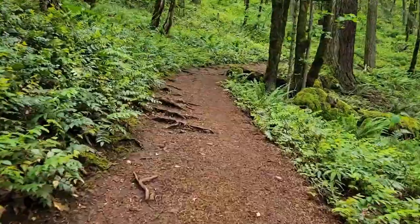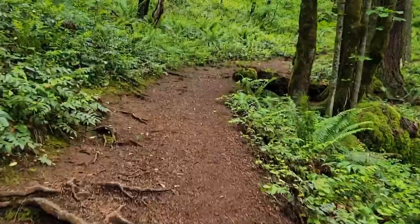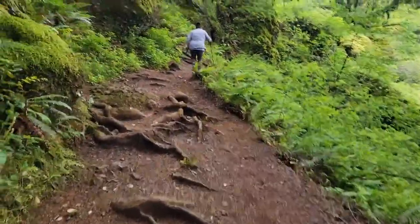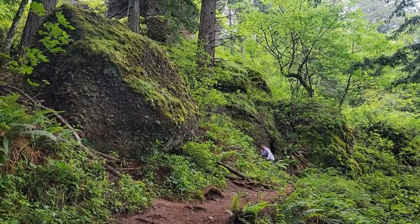Right here is where the incline starts, and we are going just straight up. One step is a foot in elevation, so we're just going slowly, going up. Got to this area here — got all these killer switchbacks. It's starting to rain a little bit, but we are under all these trees, so it's not as bad.